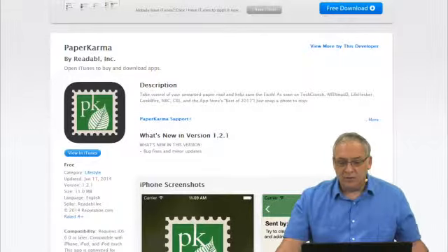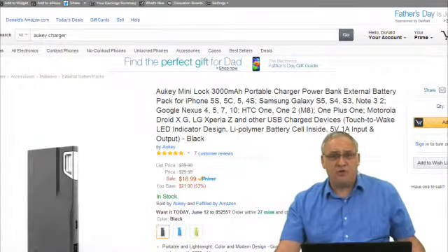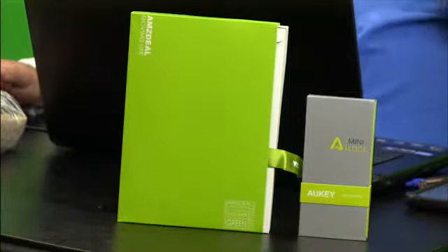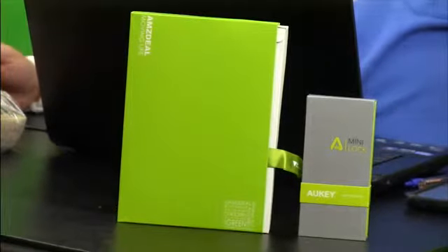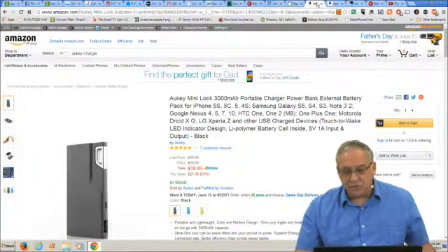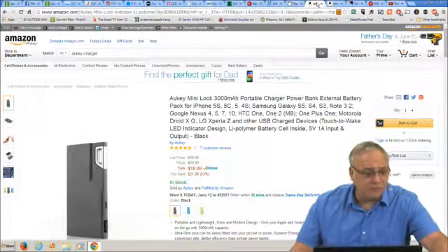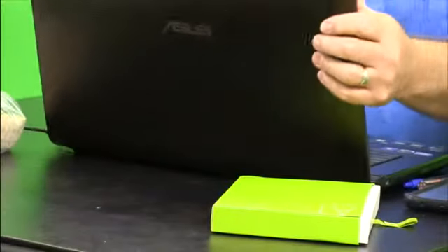Now ladies and gentlemen, the moment you've all been waiting for — the gadget of the day. Actually, we have two gadgets of the day and we're going to go to camera two to take a look at them. These were just sent to me this week from a company called Aukey — A-U-K-E-Y. I have unfortunately never heard of them, but they wanted me to test these out and I was happy to do that. We have two different devices. The first is this small device — we'll go to camera one and open it up.